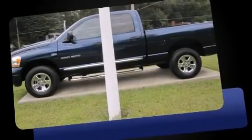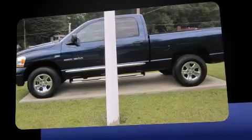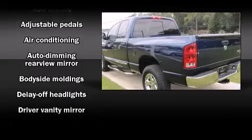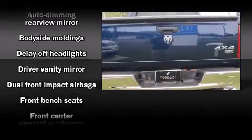Top features include front fog lights, leather upholstery, a split folding rear seat, power door mirrors and heated door mirrors, adjustable pedals, and air conditioning.